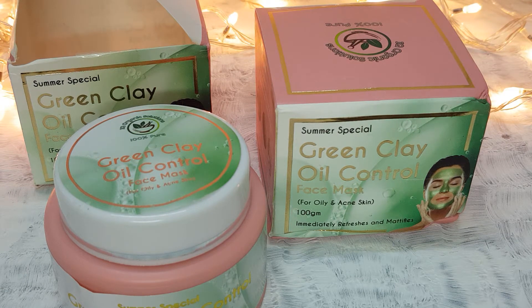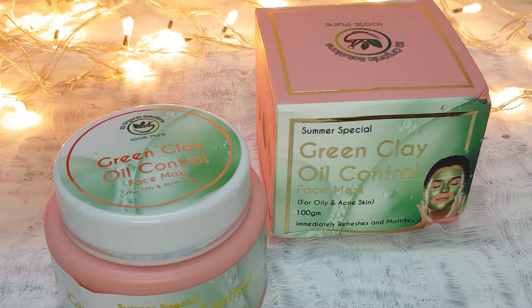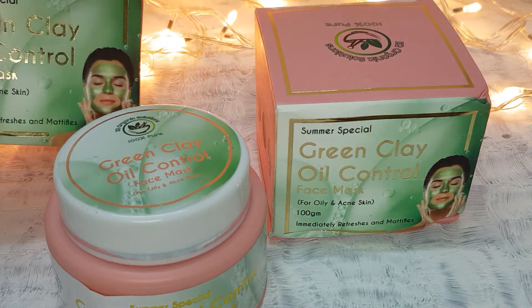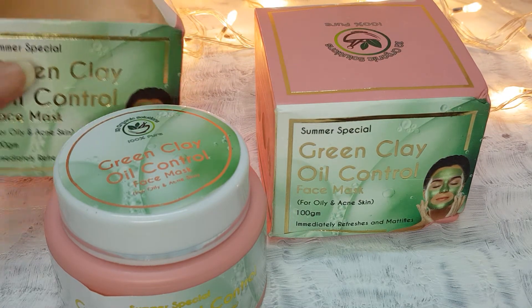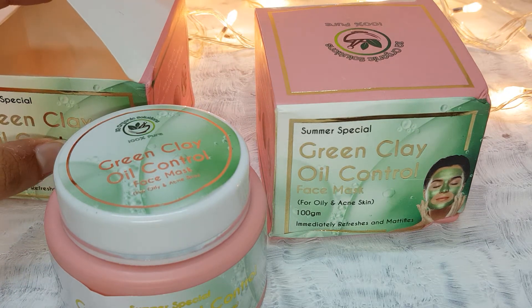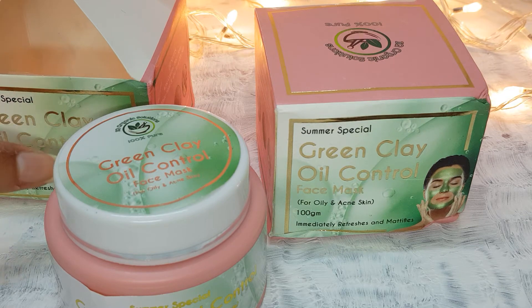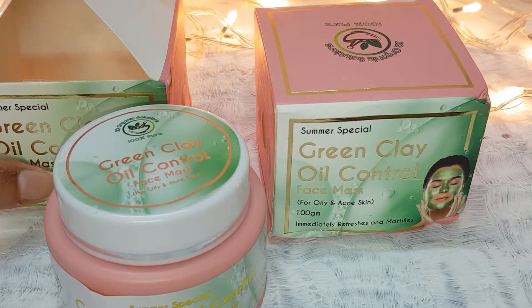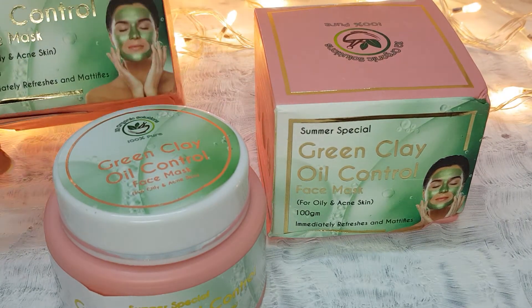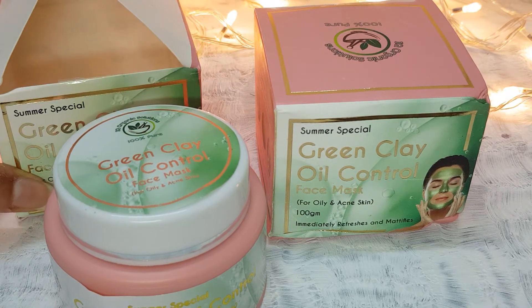After washing it off you will get really good results — the skin feels refreshed and much better. It's a very good product and I really liked it. I will leave the purchase link in the description. If you have open pores or acne issues, this is a really good product. I like this product very much.